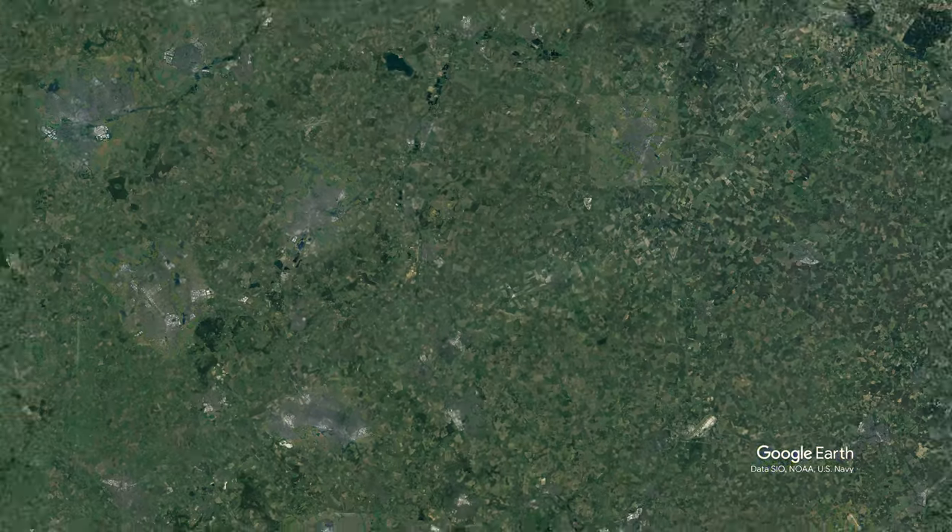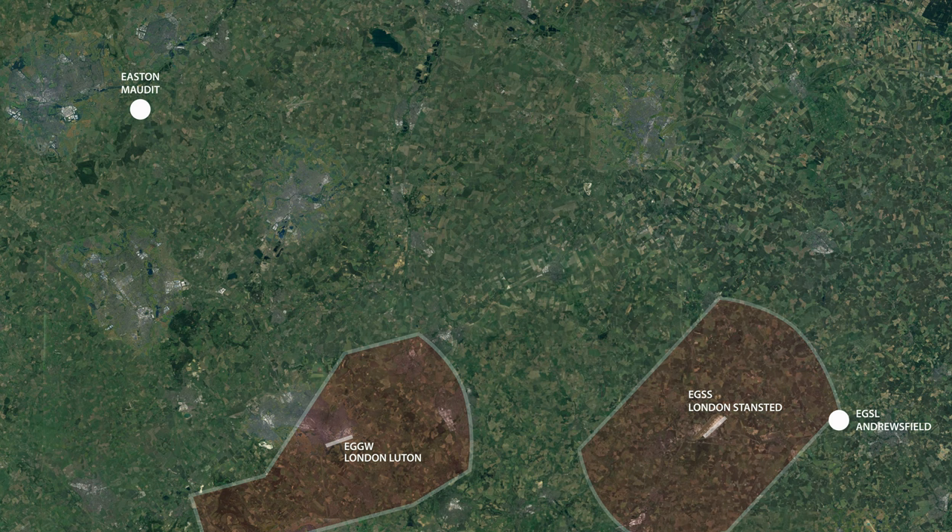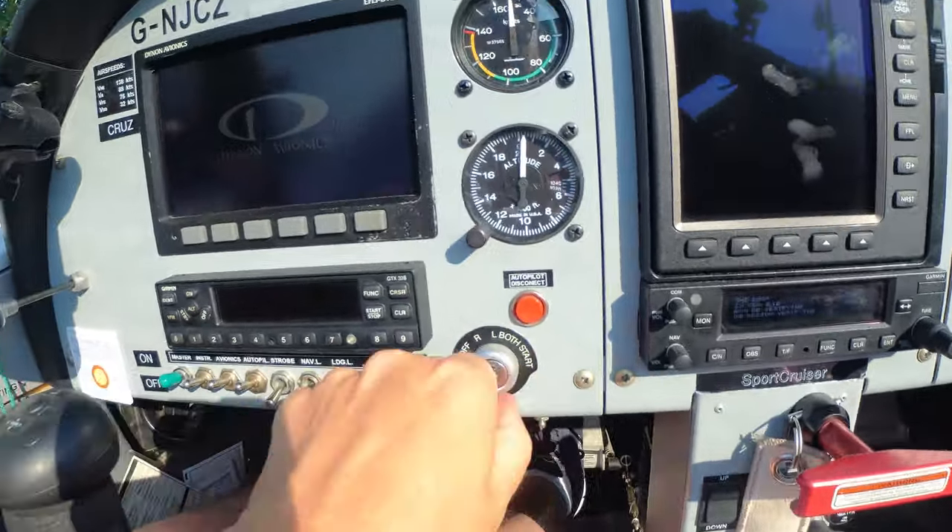My route today takes me southwesterly out of Andrewsfield, then hopefully I'll be able to get a direct routing straight to Easton Maudit — a flight distance of just 55 nautical miles, which should take me around 30 minutes. So let's get going.